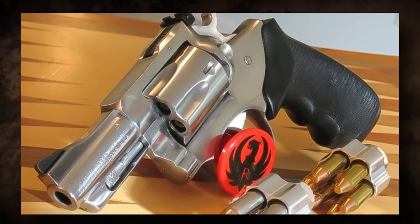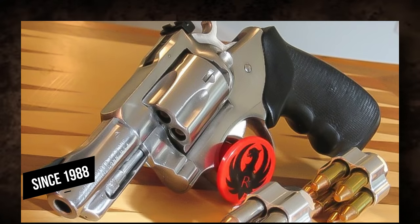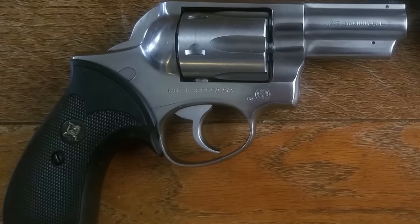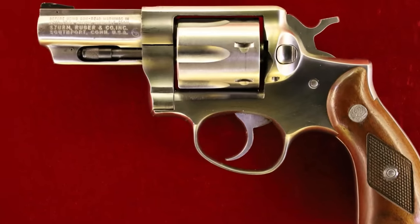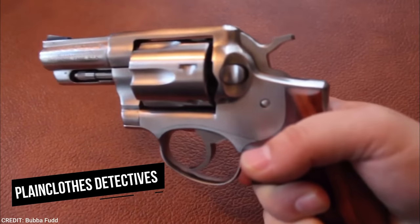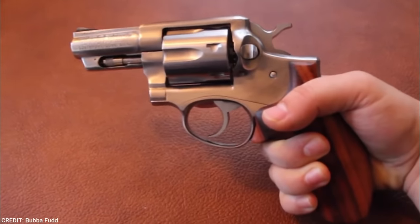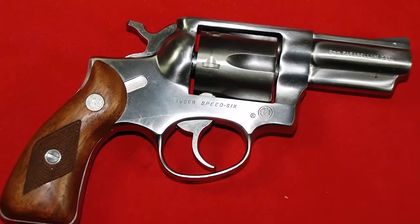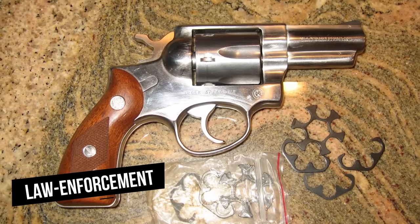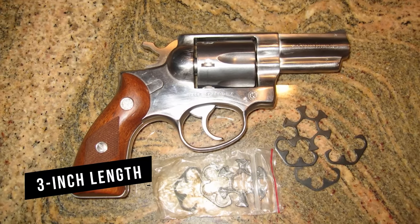While the Ruger Security 6 series has been out of production since 1988, nearly 1.5 million revolvers were made, and they're still well-liked, respected, and highly sought after in the secondary market. It was designed for plainclothes detectives and those seeking a more concealable handgun. Typical barrel lengths mirrored those of the Security 6, although certain law enforcement contract orders added a 3-inch length.